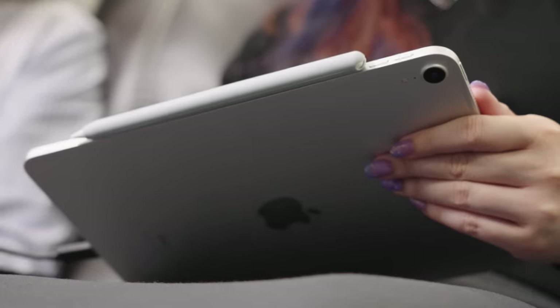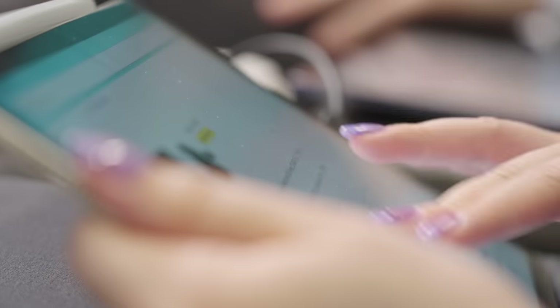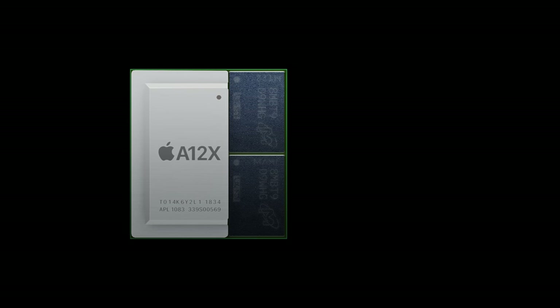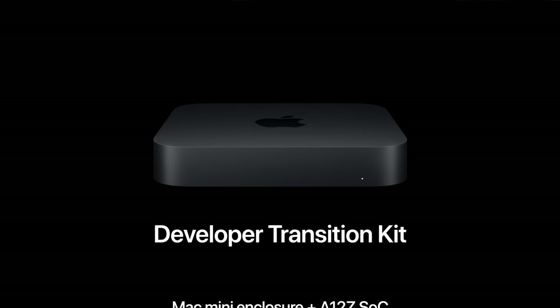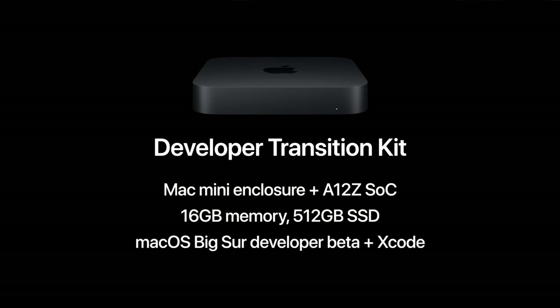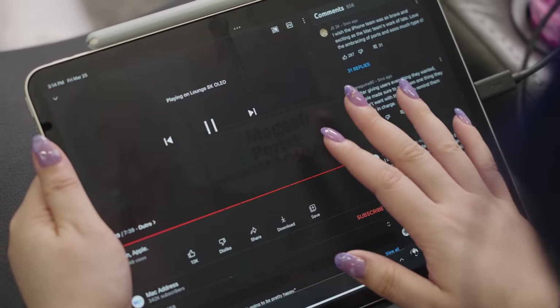Nicole's A12X-powered iPad Pro from 2018 has always confused me. It's in the A12 processor generation, which is old, but if you look at the processor itself, it looks an awful lot like an M1. In fact, the Apple Silicon developer transition kit was essentially powered by one of these. So if there were an iPad performance tier list, I wouldn't know where this would go. So how many apps do you run at the same time?